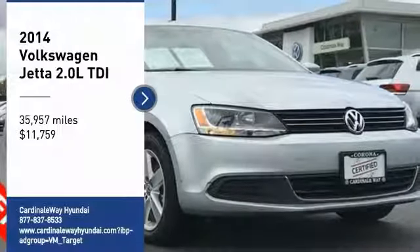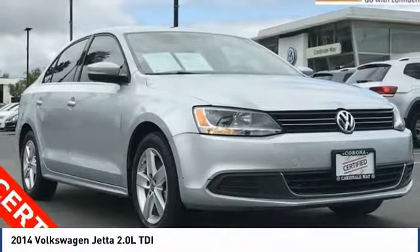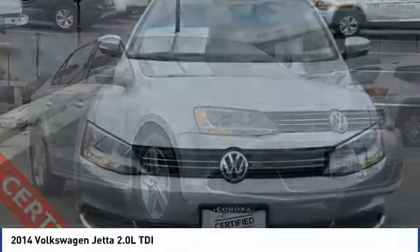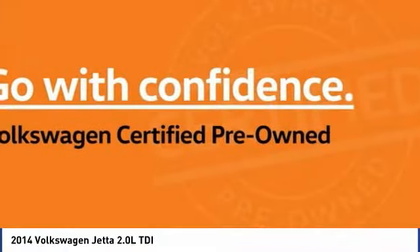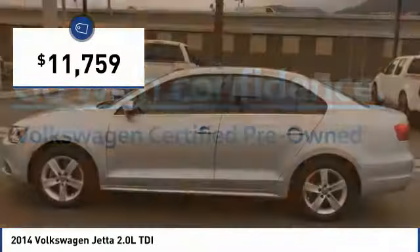Take a ride in the 2014 Jetta. The Jetta is a premium car that is family friendly with a great price, agile and confident handling. The Volkswagen Jetta is priced below $15,000.